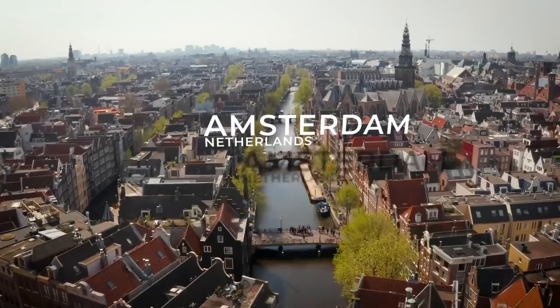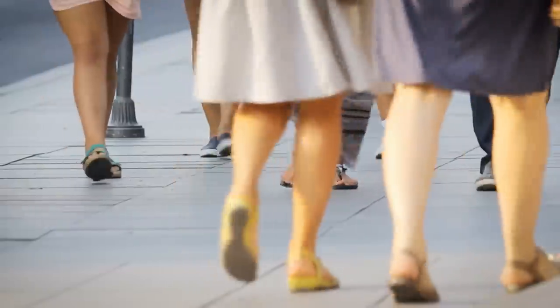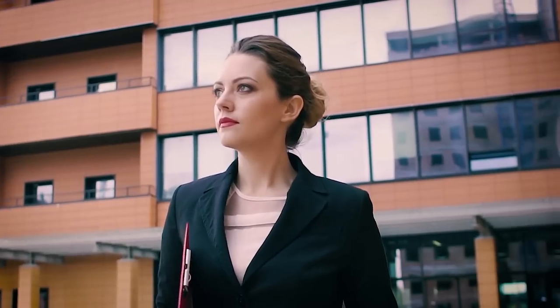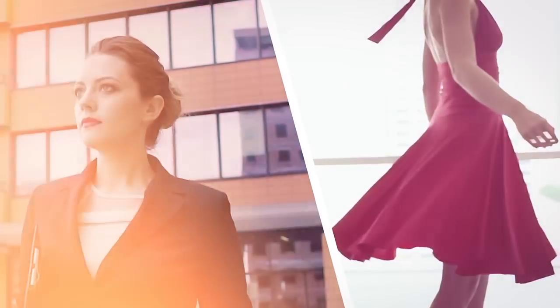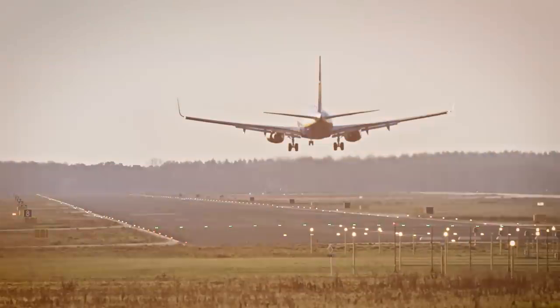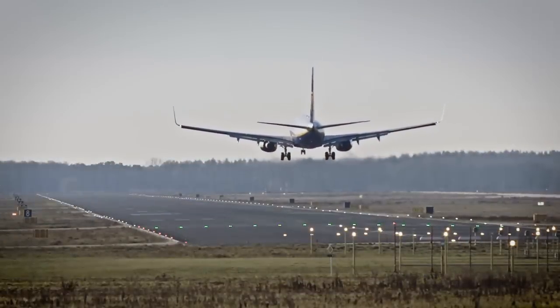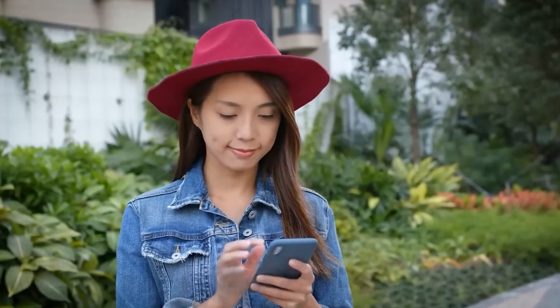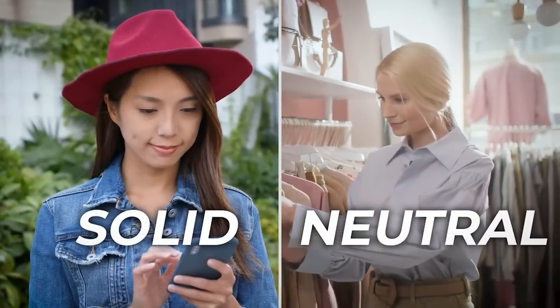Or if you go to Amsterdam and the Netherlands, you'd know that women rarely wear high heels there because for the Dutch it's more important to dress for practicality rather than fashion, and also to make sure that you can wear clothes you can bike in. Regardless of where you're going, a safe bet is to opt for a smart casual look that consists of solid and neutral colors that you can mix and match.